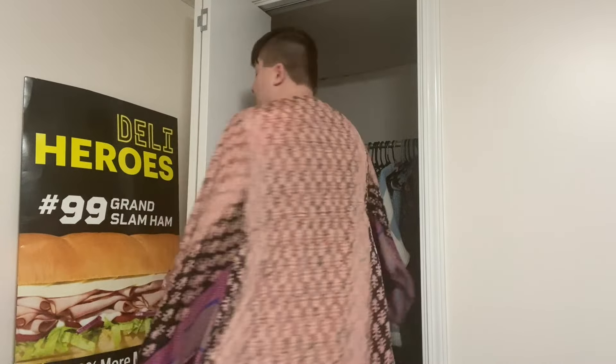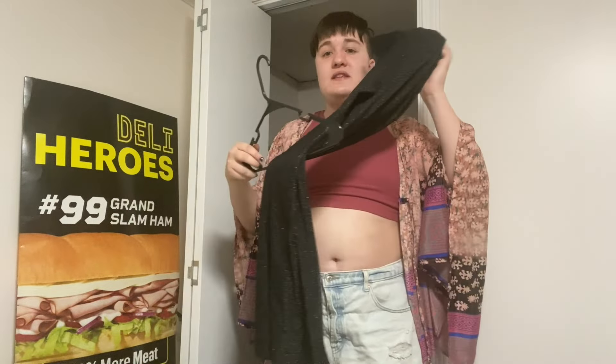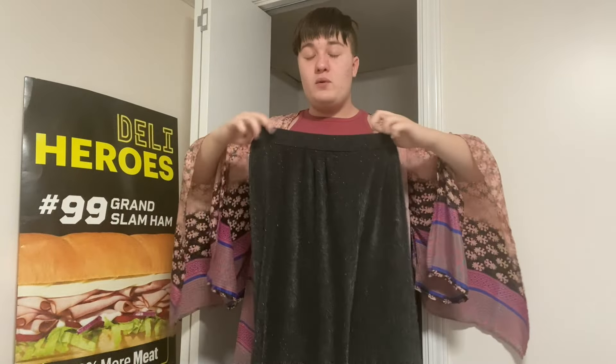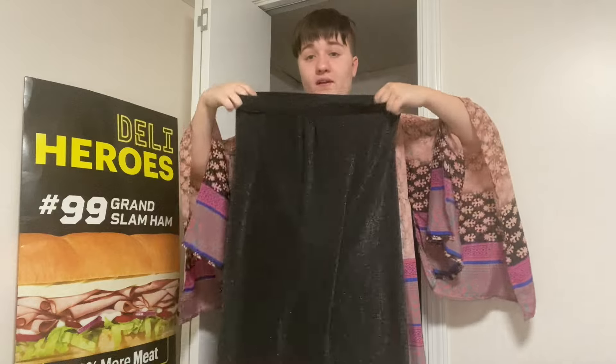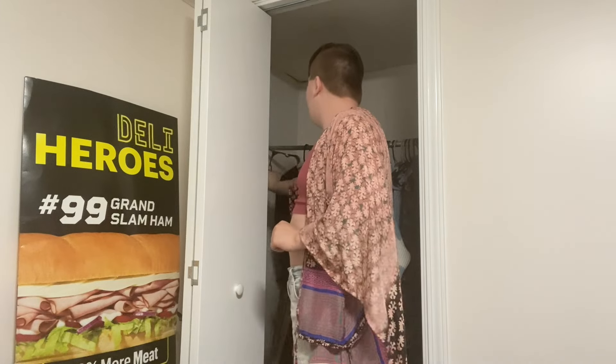Now let's go into my closet — starting with blacks. I have these really cute black sparkly pants I wore today. I got them from Revolve, which is a thrift store, so I don't know where they originally came from. The only thing I don't like is the waistband doesn't always sit right, but they're really cute. My friend Chloe actually found them and thought they'd look better on me, so she gave them to me.